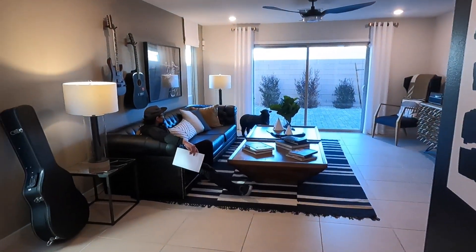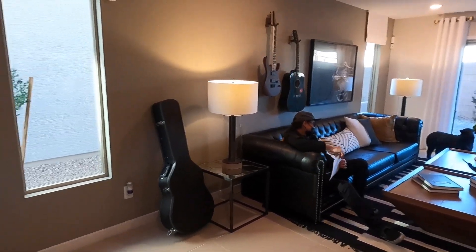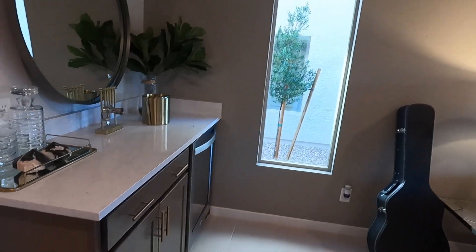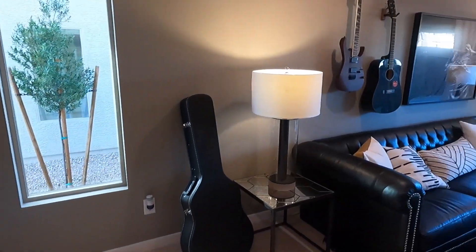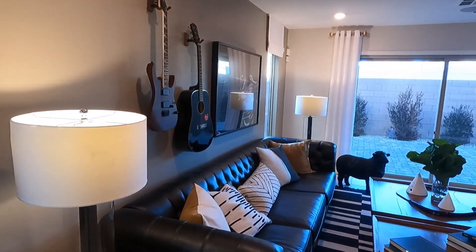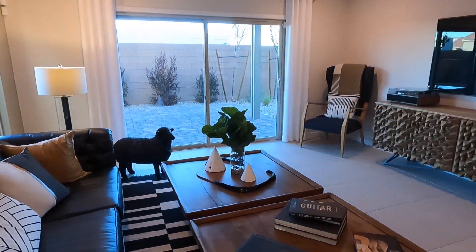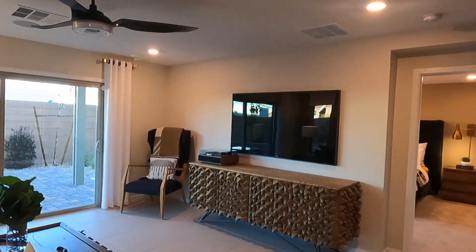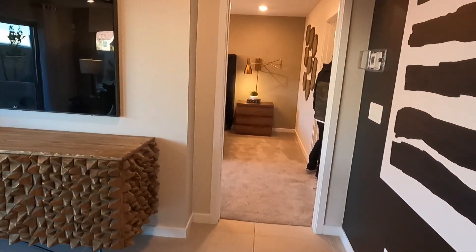Now we enter into the living area — we have the couch and here we have the bar station. I definitely like the bar stations that they have in all these homes — Pulte Homes, American West. I didn't know that Pulte Homes and American West work together, which kind of explains why all these houses look similar in the way that they build them.